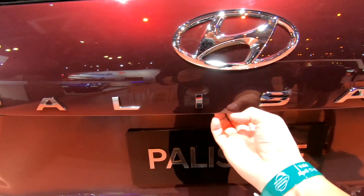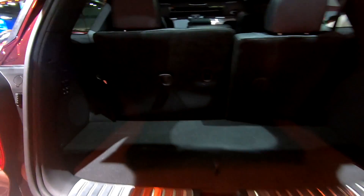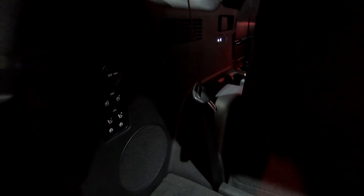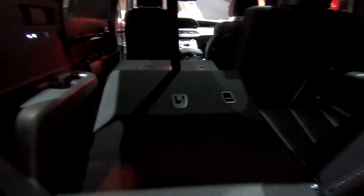One feature you won't find in the Kia Telluride is a powered third-row seat. Looking back here, there are a few more buttons — the second row is mechanical, but the third row is powered. So when you're trying to get more cargo space back there, you just press the button. It moves a bit slowly, but it's a nice touch of class.